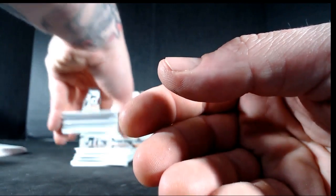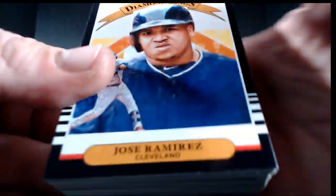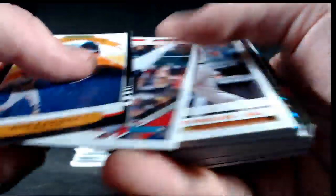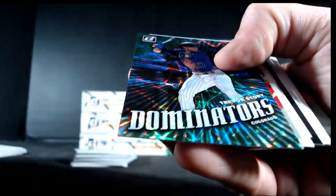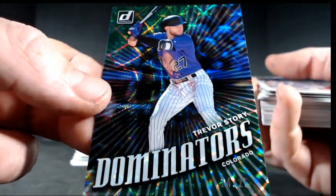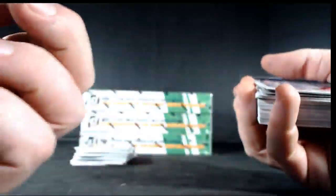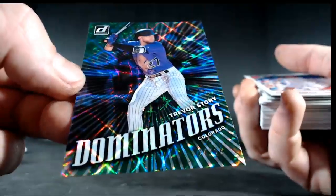Griniere, Chris Davis, Palka, Moncada, Baez. Jose Ramirez, Harper, Cedric Mullins, Steven Strasburg. We've got a Trevor Story Dominators Green, 24 out of 25 for the Colorado Rockies — numbered to 25 green, 24 out of 25.